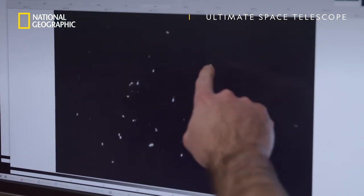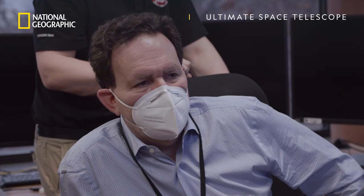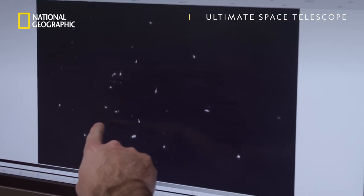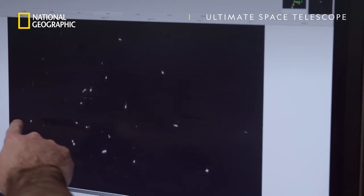So, let's see, we got 1, 2, 3, 4, 5, 6. Once we find 18 images of the same star, 8, 9, 10, I can tell you that our team is going to be very, very happy. 15, 16, 17, and 18 is over there.